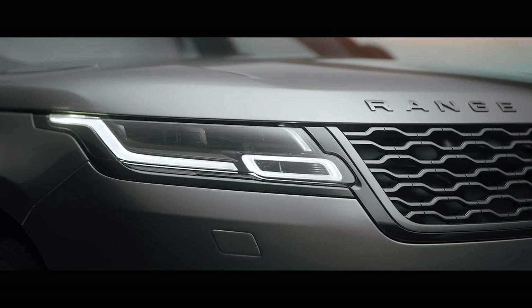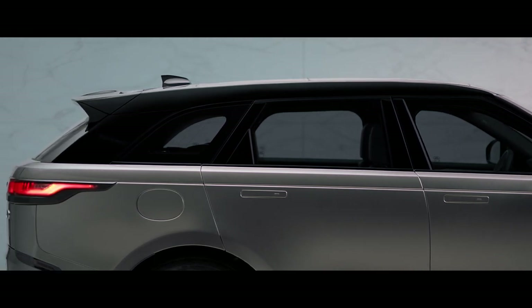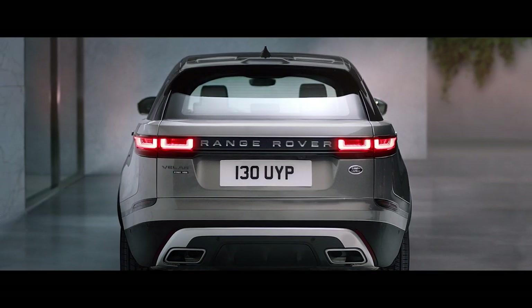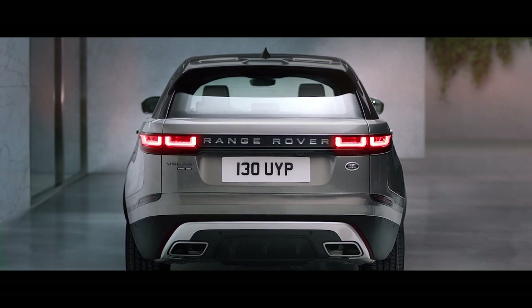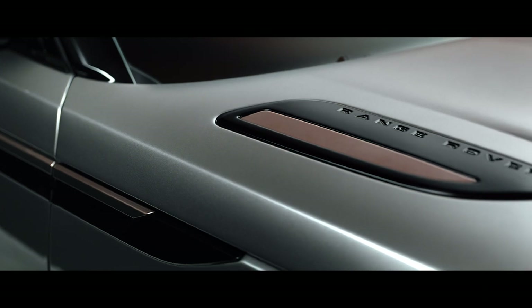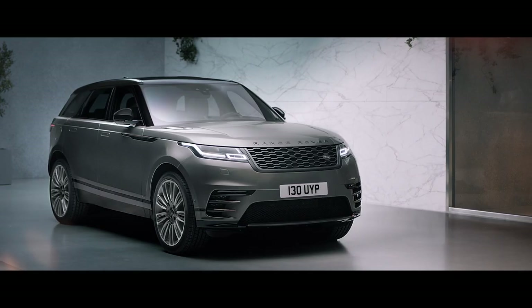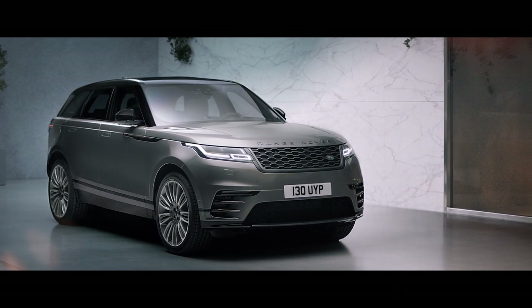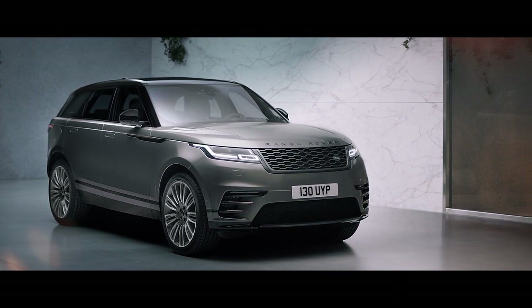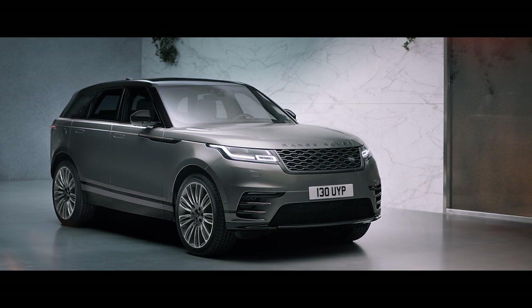Every single part is visually connected, has a reason to be there, has a logic. A beautiful touch is the burnished copper detailing, which gives it its luxurious but modern finish. It's this killer combination of things that makes it incredibly beautiful.